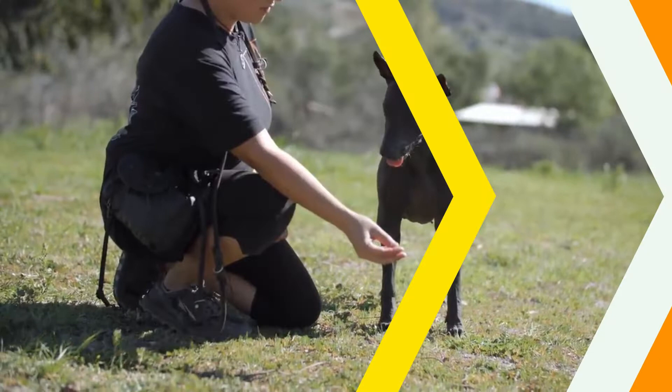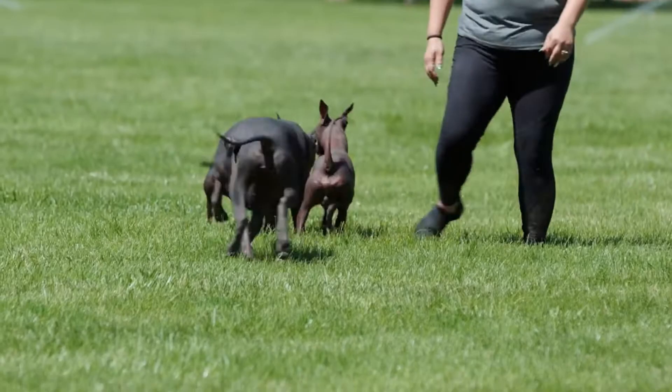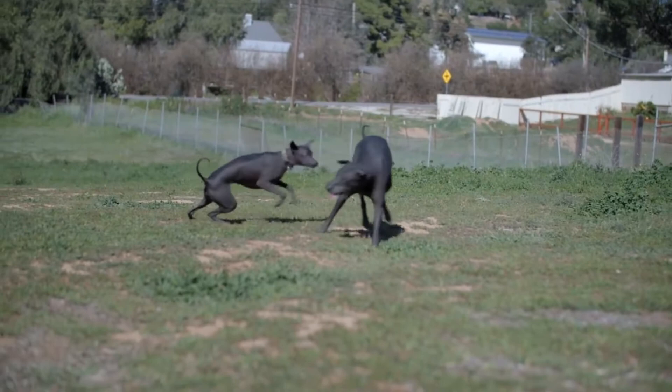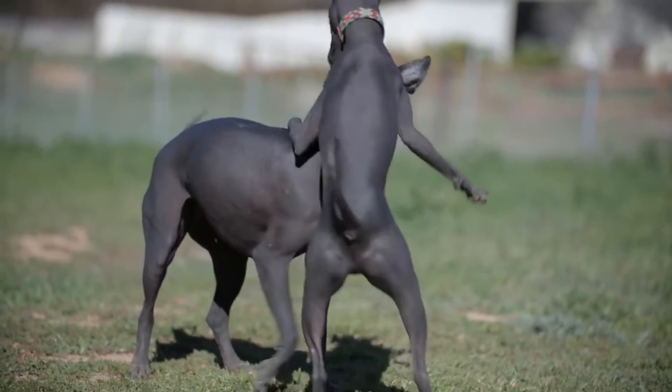The Aztecs believed that the Xoloitzcuintli was created from a sliver of the bone of life, which also gave rise to all of humanity. The Xoloitzcuintli, also known as the Mexican hairless or simply the Xolo for short, is among the most ancient and venerable of all dog breeds in the world. The ancient people of Mexico believed that the Xolo would help guide the soul of its owner on the journey to the underworld.